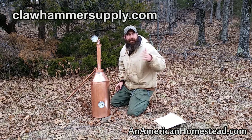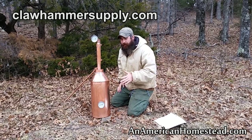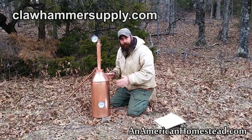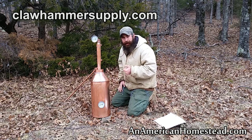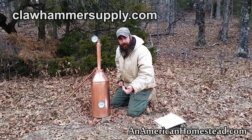If you're into disaster preparedness, emergency preparedness, survival, or prepping, you may want to check out Claw Hammer Supply and take a look at this product. Even if you don't build it right away, just having it in your supplies in case you need it is something I highly recommend.